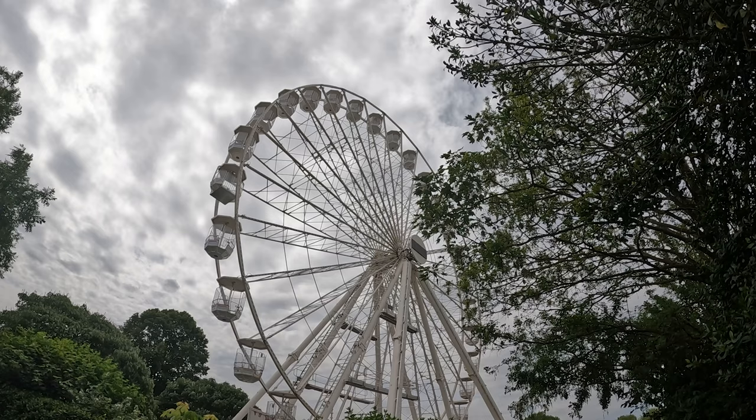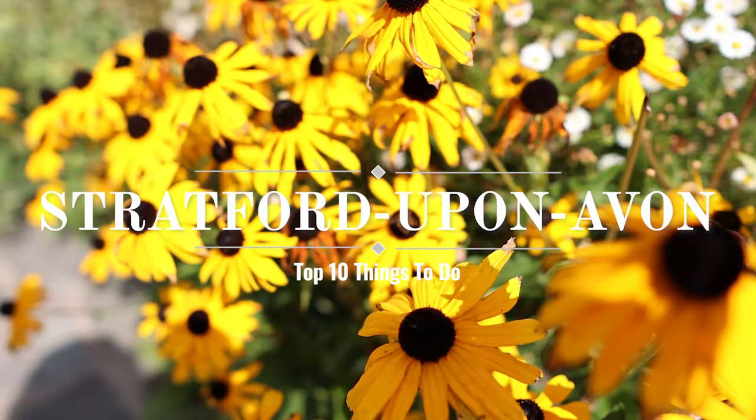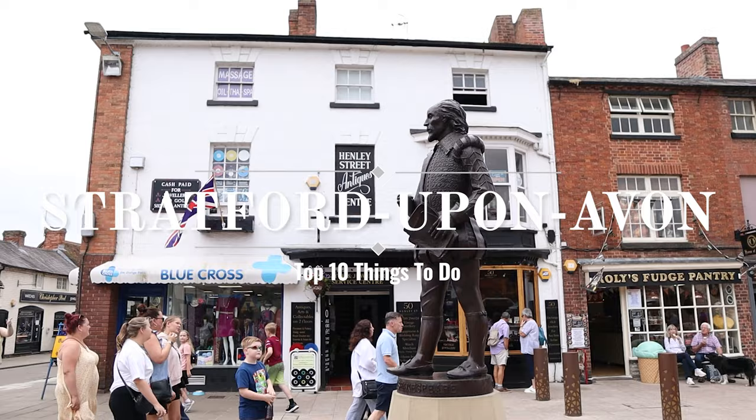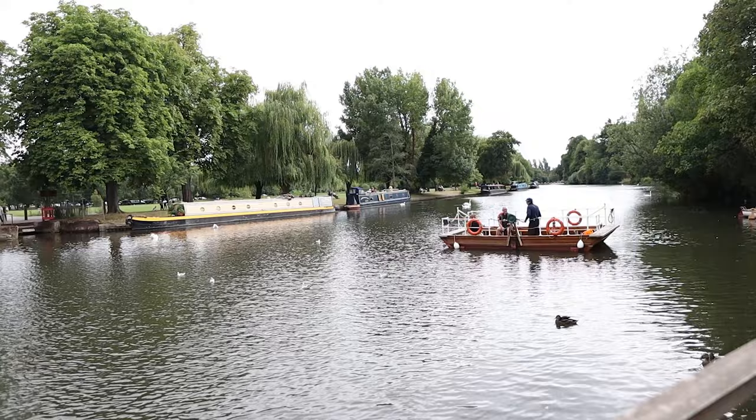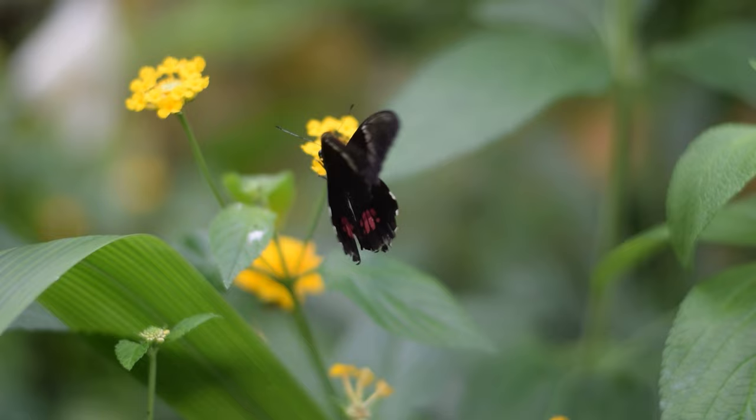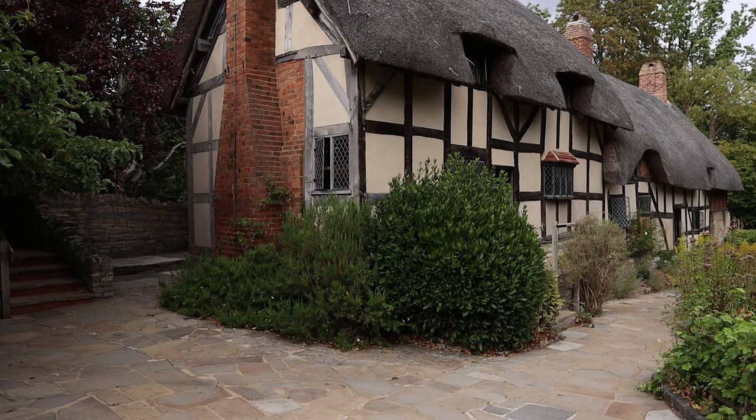Hello everyone and welcome. In this video I'm going to show you some of the best things that you can do in Stratford-upon-Avon, the birthplace of William Shakespeare. Stratford-upon-Avon is a charming town in England that has a lot of history and culture to offer, including beautiful river walks, churches, butterflies, and obviously more Shakespeare-related locations than you could ever wish for. So let's get started.